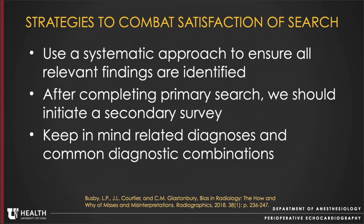So what can we do about satisfaction of search? We can use a systematic approach to ensure all relevant findings are identified. After completing a primary search, we should initiate a secondary survey. Finally, we need to keep in mind related diagnoses and common diagnostic combinations to ensure we don't miss any commonly associated findings.